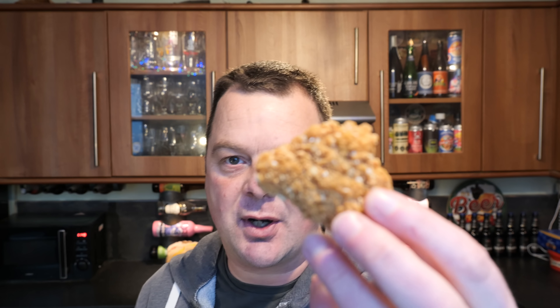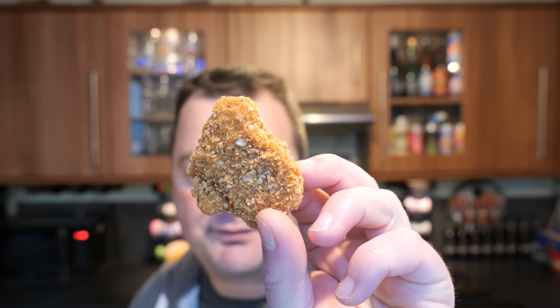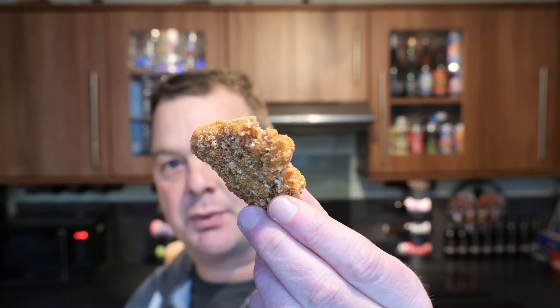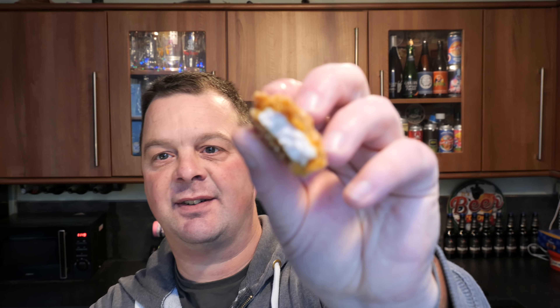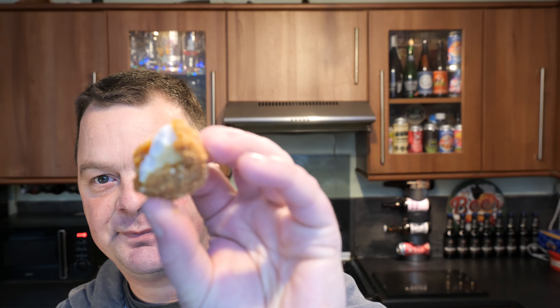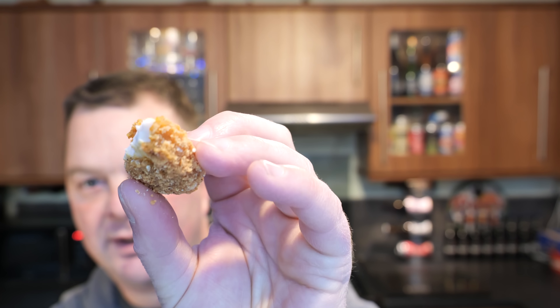So the first thing we're going to look at is the coating. That is a lovely coating on there - it's like a breadcrumb but quite a coarse breadcrumb on there. Let's break it open. Here's a look at their chicken. Of course it's processed chicken, you can see that. It's kind of like a square going on, a real clean edge.